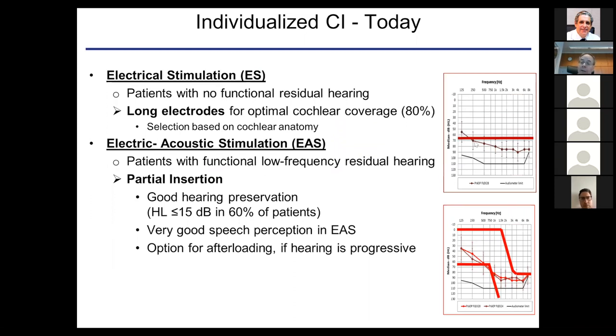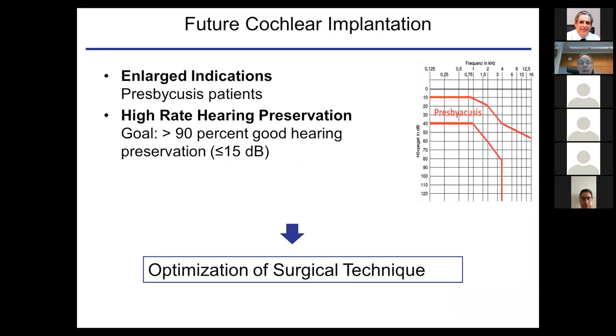To summarize: patients with little residual hearing in the low frequencies go for electric stimulation only, using the appropriate electrode length. Patients with good residual hearing in the low frequencies go for EAS, attempting to preserve residual hearing using the concept of individualized cochlear implantation.